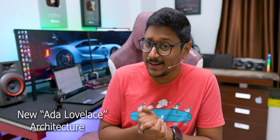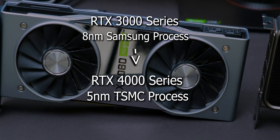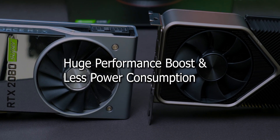Finally we are leaving the Ampere architecture and moving to Nvidia's new Ada Lovelace architecture. This will be based on a 5 nanometer TSMC process. The 3000 series GPUs were based on Samsung's 8 nanometer process, so we're moving from 8 to 5 nanometers, which means a huge performance boost. You'd also expect less power consumption, but that doesn't seem to be the case based on the TDP rumors and leaks.